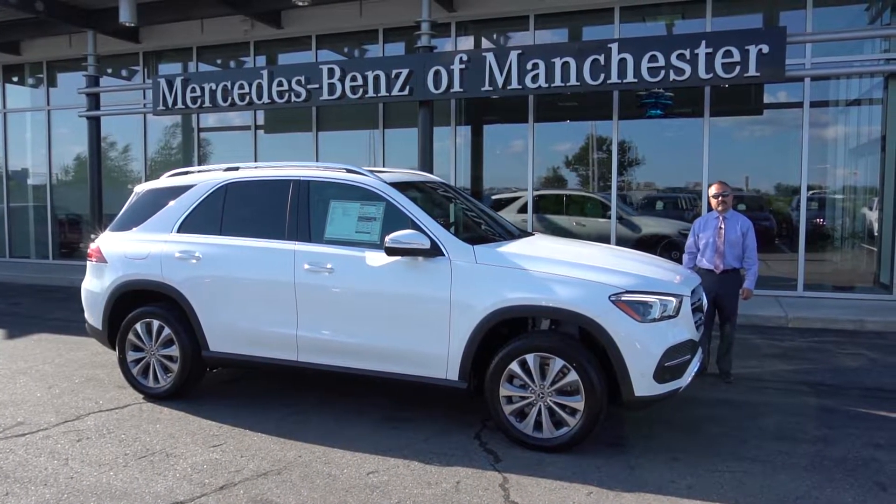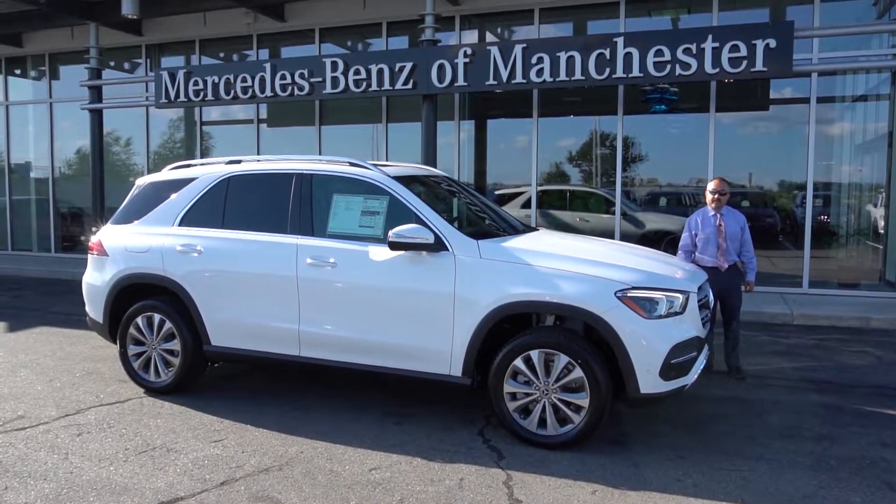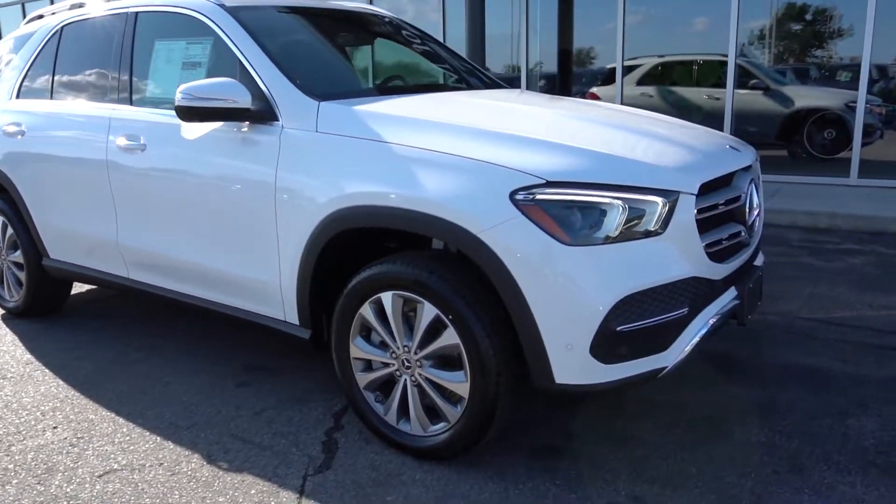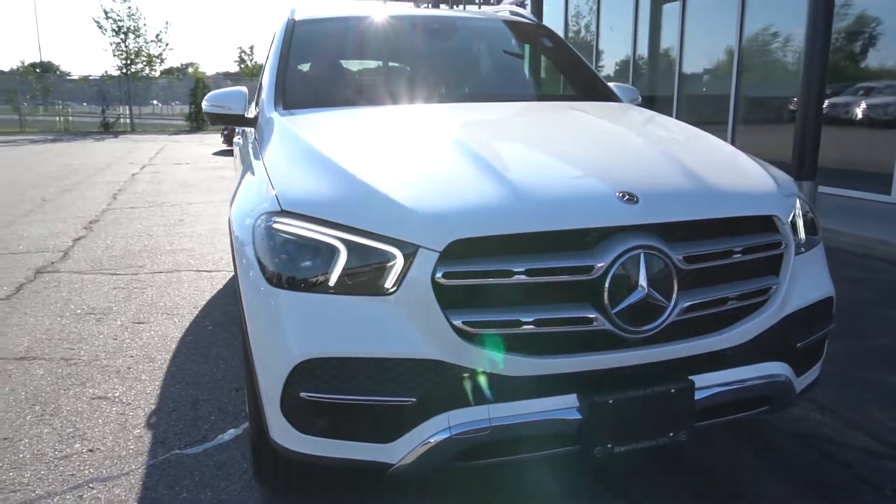Hi, my name is Kevin. I'm with Mercedes-Benz of Manchester and here we have the all-new 2020 Mercedes-Benz GLE, completely redesigned inside and out.